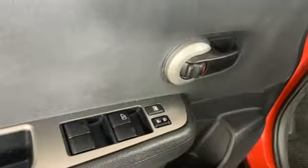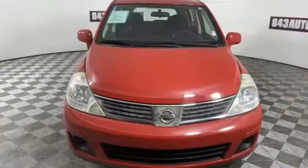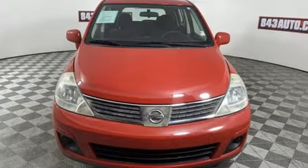Innovation, excitement, Nissan. They say a journey begins with one step. In this case, it begins with a test drive. Start your next adventure today.